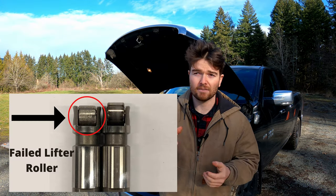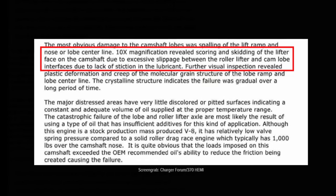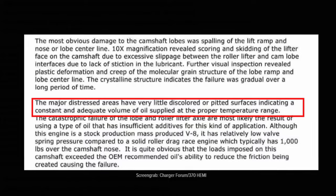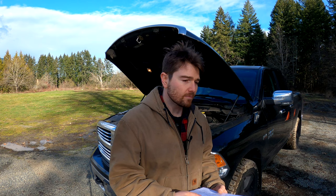What happens is he takes a failed lifter to an expert machine shop, and they magnify the failed lifter roller. The expert machine shop says it revealed scoring between the lifter and the cam lobe due to excessive slippage between the roller lifter and the cam, due to the lack of stiction of the lubricant. He goes on further to say that the surface indicates very little discoloration or pitting on the failed roller, indicating that there was actually enough lubrication present at the time of failure.